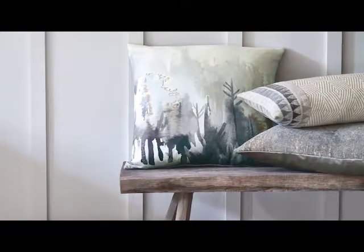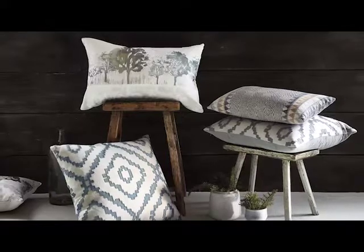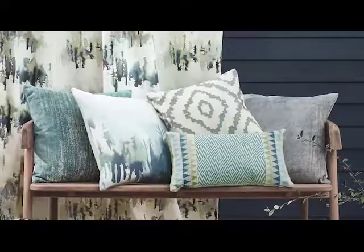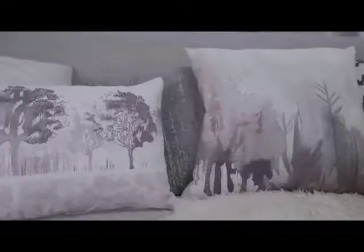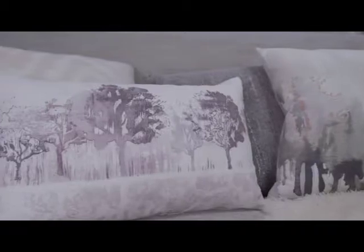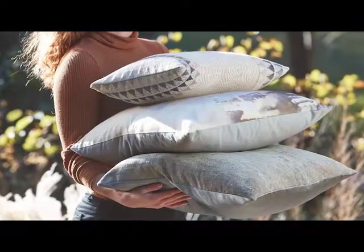It's the first time Villanova have launched cushions and we're very, very excited about them. We have six designs in the collection. Two of the designs have actually been specifically artworked — the forest and treescape designs which have been hand painted in the Villanova studio and are exclusive as cushion designs.